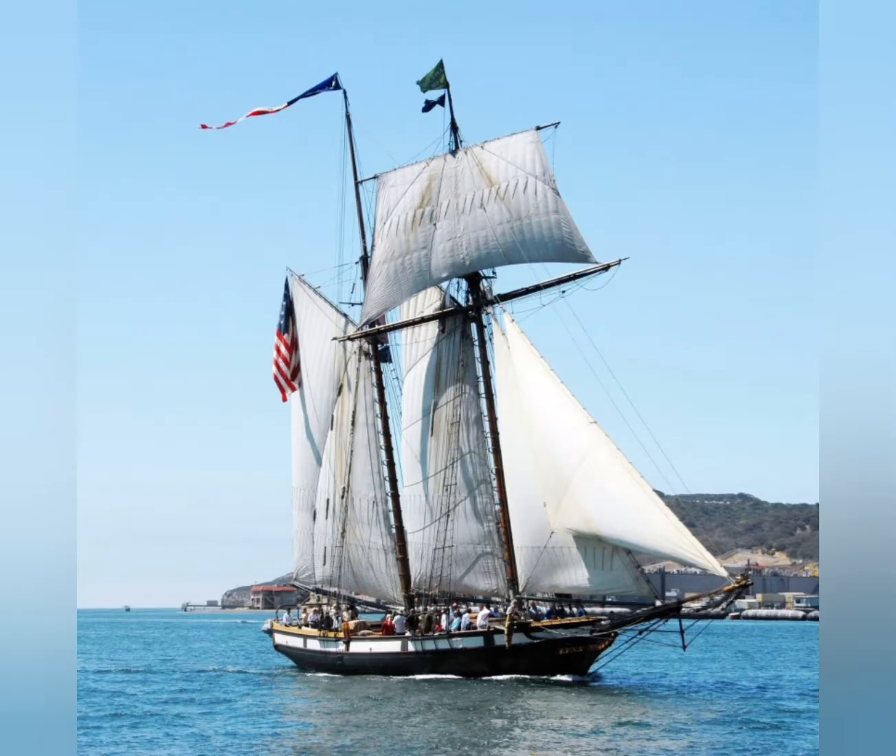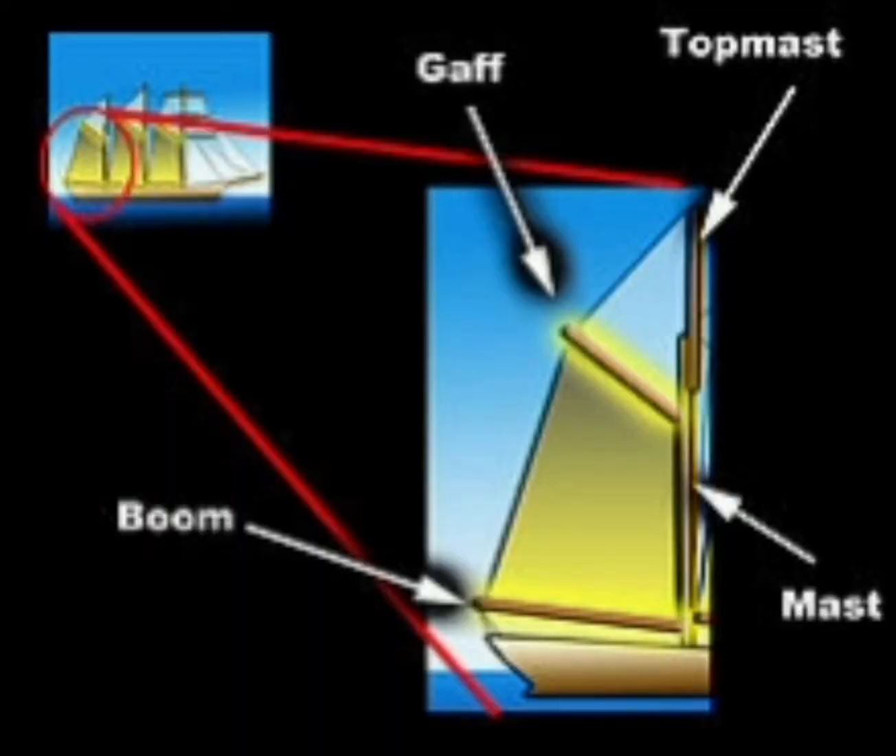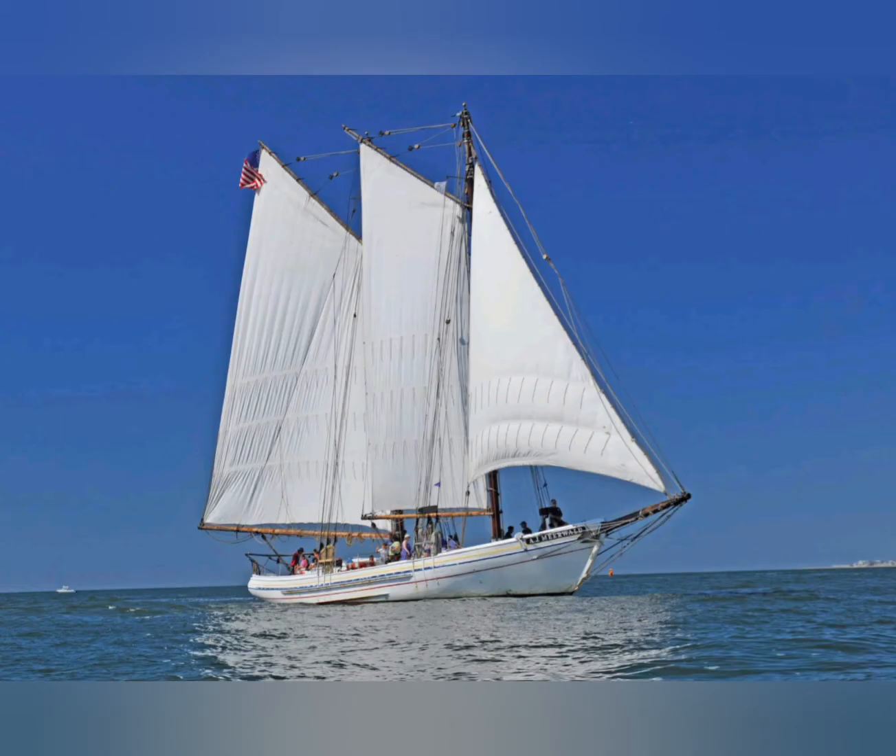In the case of the top sail schooner, it has a square top sail on the foremast for added speed. The most common sail type was the gaff sail. The configuration of the rigging and the fast hull of the schooner made it both fast and maneuverable.